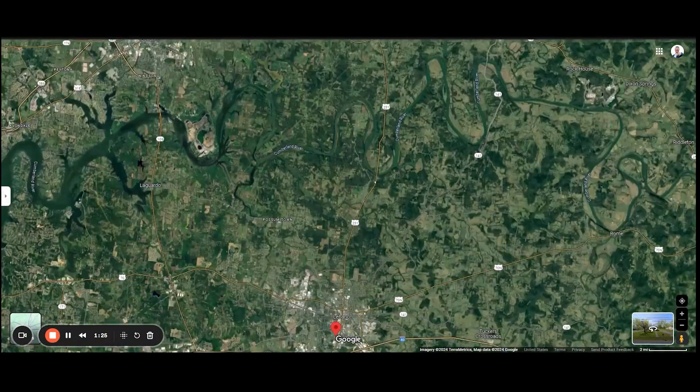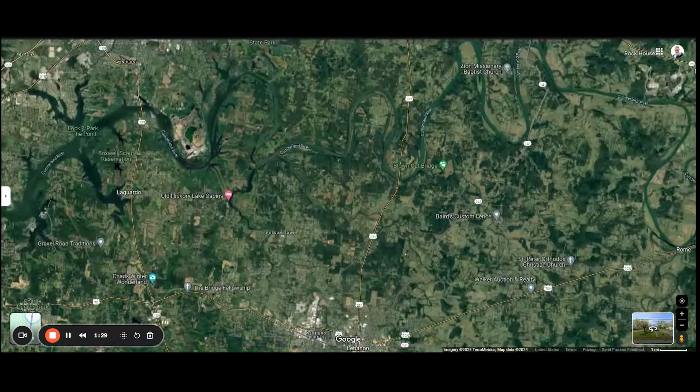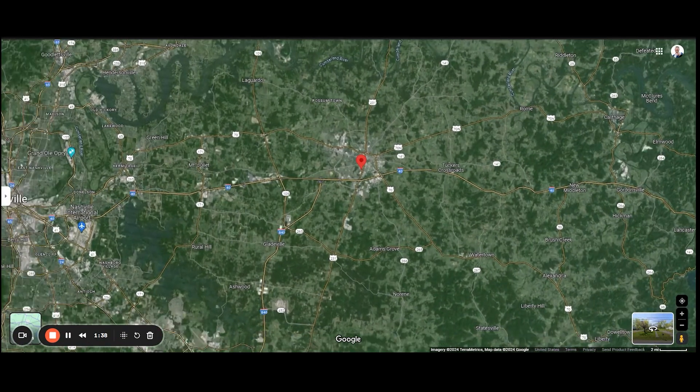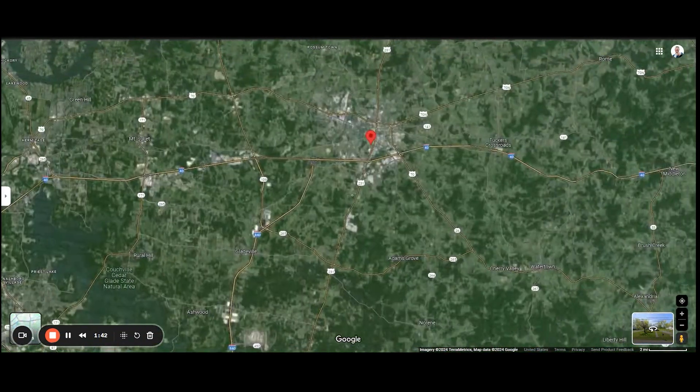Also, a quick easy drive up 231 to a boat ramp if you want to access the Cumberland River. And if you want to head a little further east, you have Center Hill Lake within about a 30 to 40 minute drive, or Percy Priest Lake at roughly about the same drive.